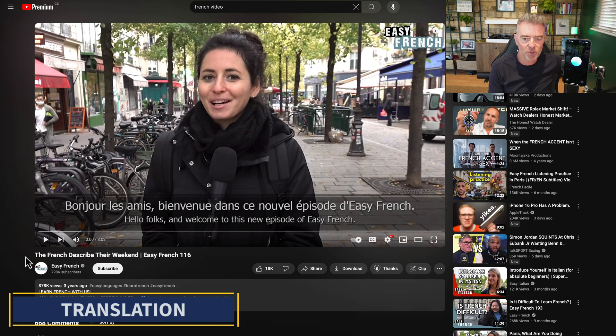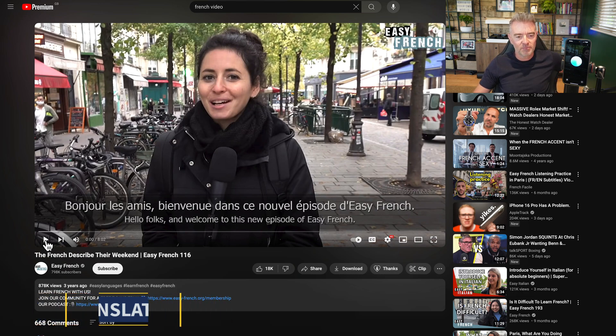So ChatGPT, I'm just about to play a video now - it's in a foreign language, can you just tell me what was said please? Absolutely Jason, play the video when you're ready and I'll listen in. Sweet.